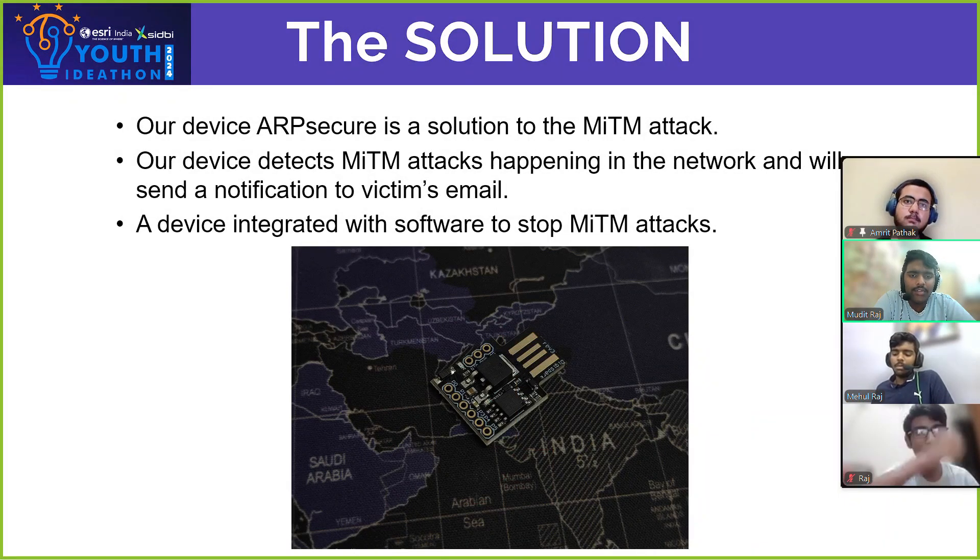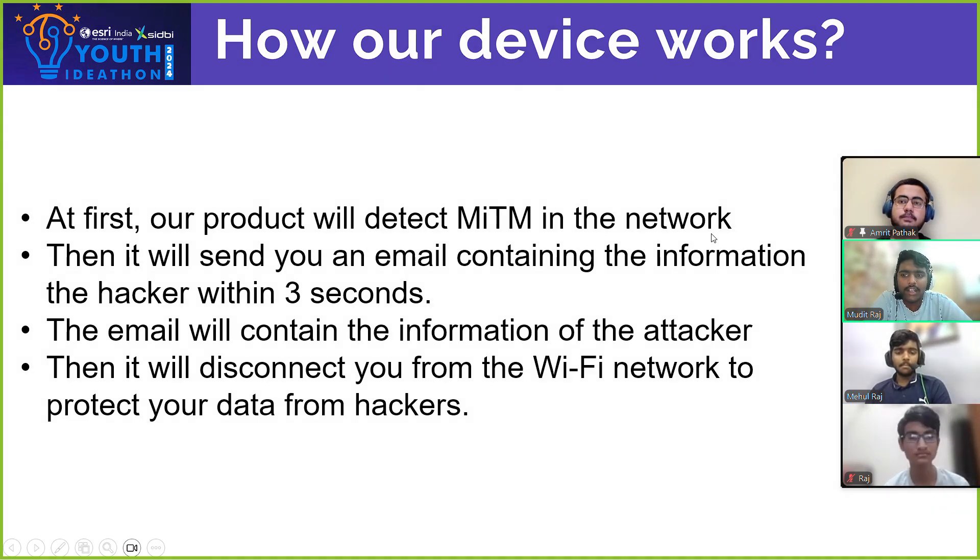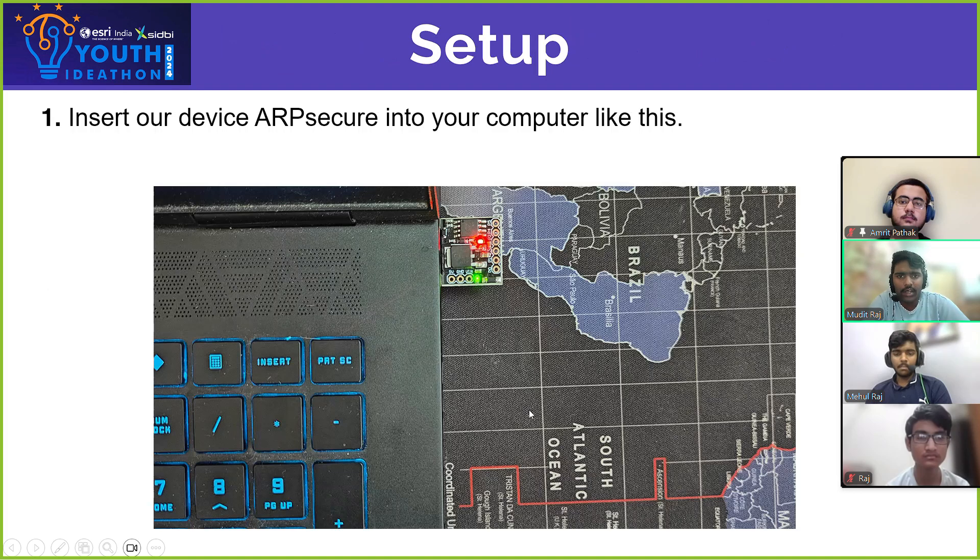As the solution to our problem, we have created a device integrated with our own software to track down MITM attacks. At first it will detect the MITM attacks, then it will send you an email which will contain some information about the hacker, and then it will automatically disconnect you from the Wi-Fi network to protect your data.